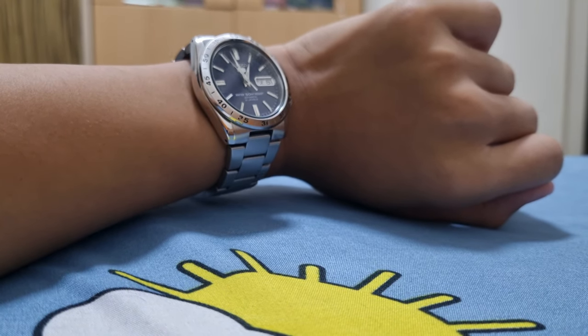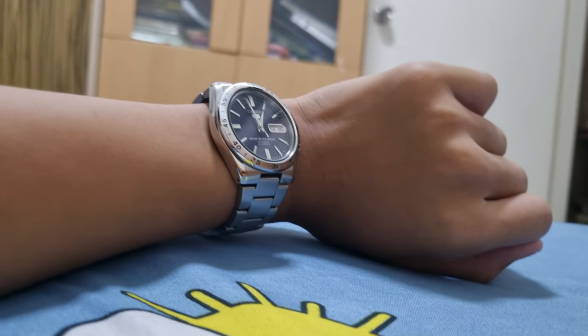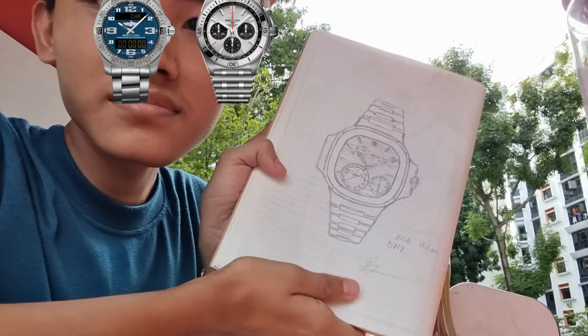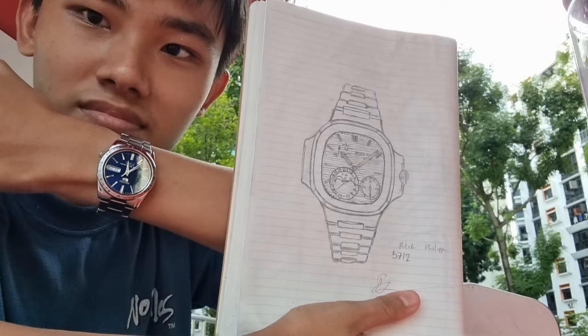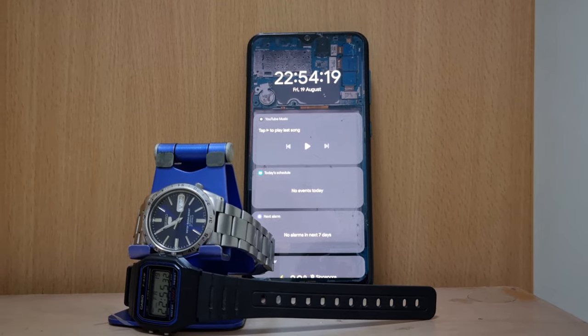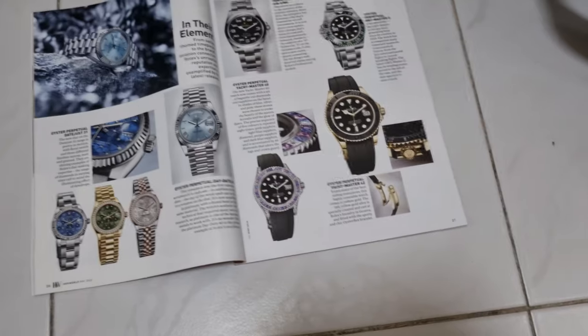My love for mechanical watches actually started from Breitling. With their Aerospace and Chronomat, I got fascinated by how a watch can vary so differently in its internals. So I googled more, and then things took a turn.